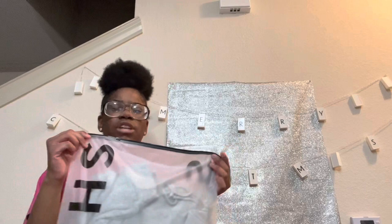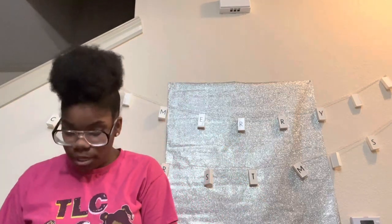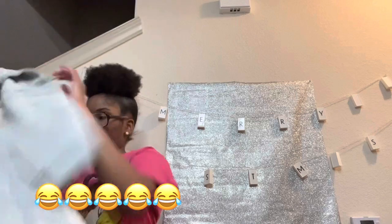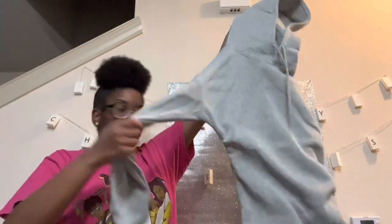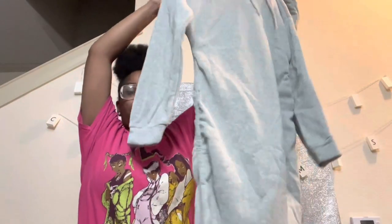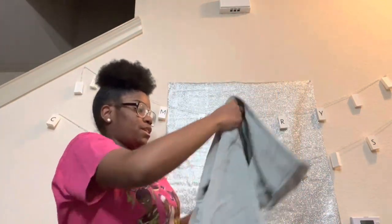Now this is a gray sweater dress — it's very, very long. I got it in a large because I was looking at the reviews and people were saying to almost get a size up. It is very long, and they said you can scrunch up the sides. Oh, this is cute!